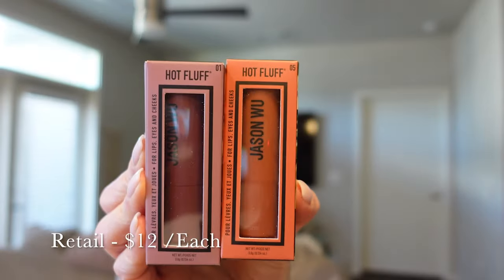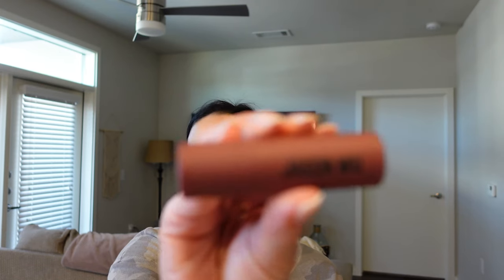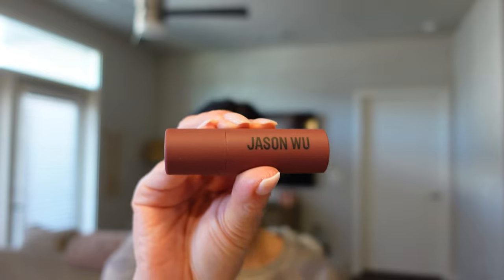We've got four products left in the box. Next out are two lippies — the Hot Fluff lippies. It says Hot Fluff and Jelly Roll, and each one retails at $12. These are weightless modern matte lipsticks formulated to be easily blendable and feel just like skin. Each shade is designed to be universally flattering on all skin tones. Hot Fluff is a multi-stick that can be used for lips, eyes, and cheeks. Jelly Roll is a mulberry violet shade. I really like the concept that you can use this on lips, eyes, and cheeks — I love multitasking with one product.